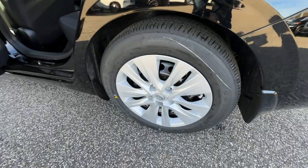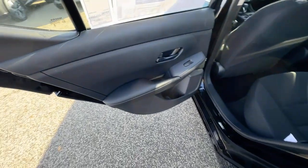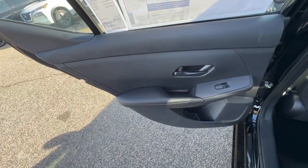Don't sacrifice the sporty ride you want to get the safety you need — get it all with style in this Sentra. Our team will give you an outstanding test drive experience. Stop in today!